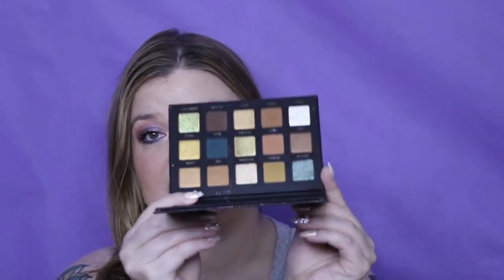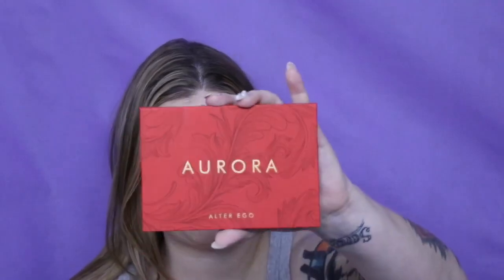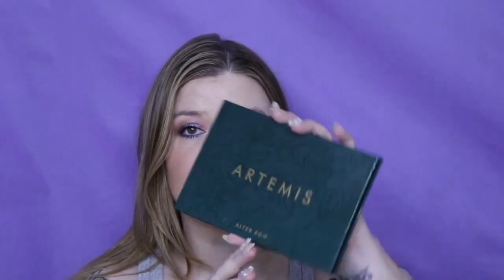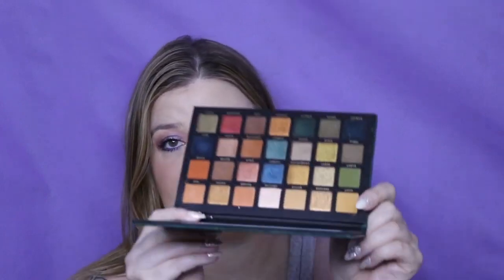The Daydream is a copy of the Huda Beauty New Nude. I have the Goddess, which is a copy of the Natasha Denona gold palette — I don't own the full gold palette but I have the mini and it is literally one of my favorites. I have the Aurora palette — another copy of the Natasha Denona, I believe the Sunset. Then I have the Artemis palette, the brand new one that is a copy of the Metropolis palette. I'm actually working on a comparison video since I do own the Metropolis.